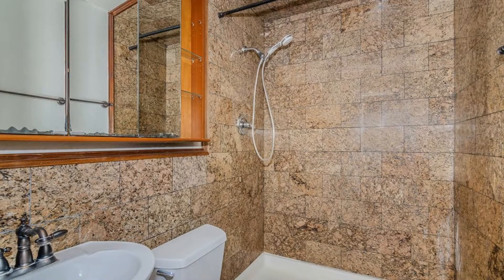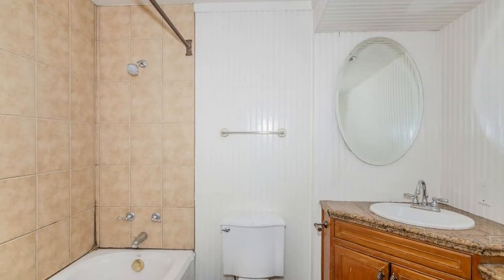All of the bathrooms are decently sized, and they have designer tiled flooring and wonderful fixtures.